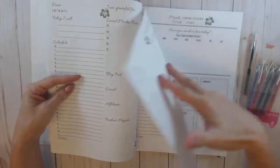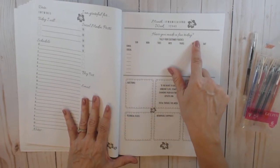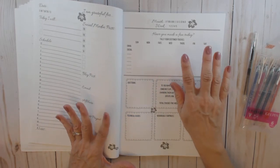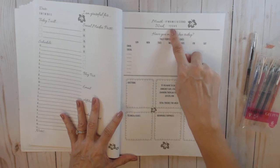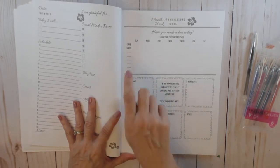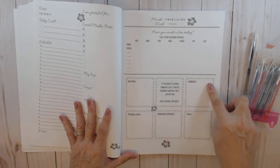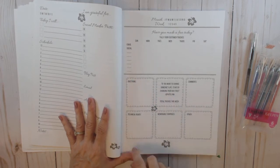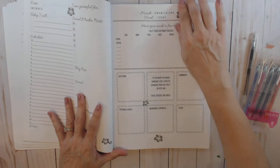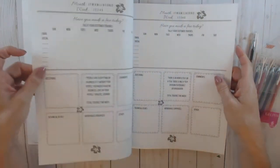At the end of the dailies there's a weekly tally section — you circle the month and which week you're tallying. 'Have you made a fan today?' — tally your customer touches, meaning any personal contact you had with customers, followers, or subscribers each day of the week. Maybe you had a lot of comments on your blog and you replied to those — those are personal touches. There's a nice quote, and space to tally total touches for the week. Then there are sections for comments received, questions, technical issues you might have had, memorable surprises, and other notes.